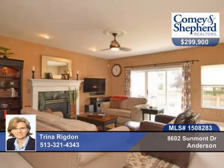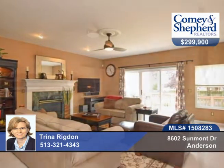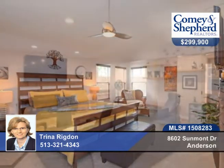Newly-finished lower level offers a spacious second family room with exercise area and another half bath while still providing ample storage space.